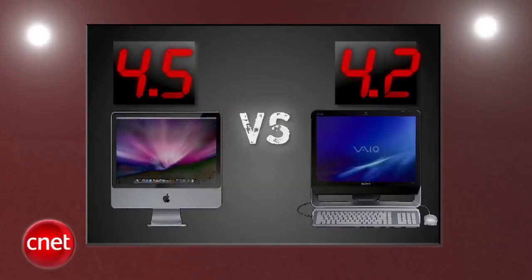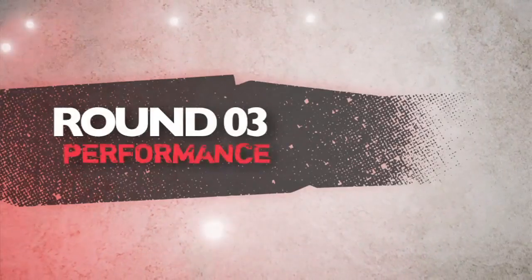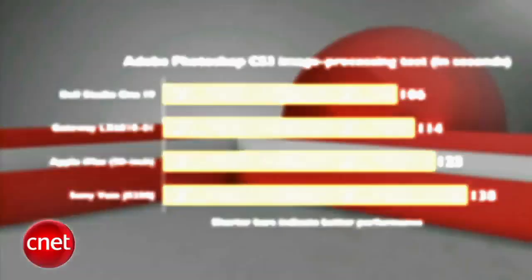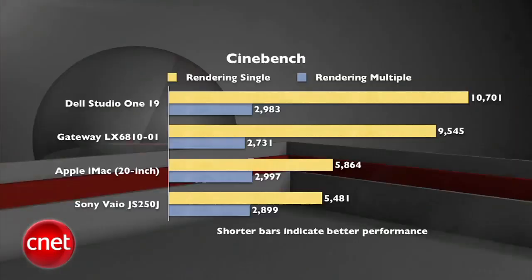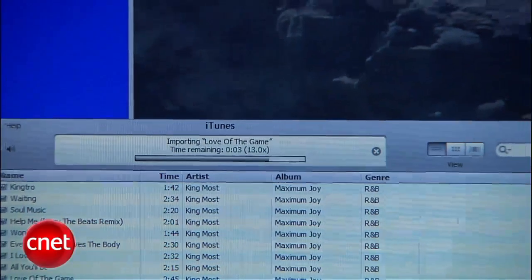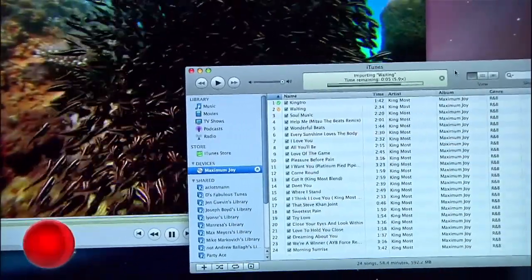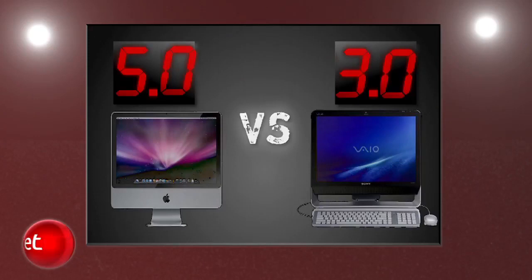After averaging two rounds, the iMac leads by three-tenths of a point. Next round is performance. There's nothing to hide here — the iMac dances all over the Vaio, beating it out in three of our four major tests. Compared to every other all-in-one, Sony ended up last in three of the four tests, and the iMac more than doubled it in our most telling one: multimedia multitasking. It's a unanimous decision for the judges. The iMac gets a perfect 5, and the Vaio gets a 3.